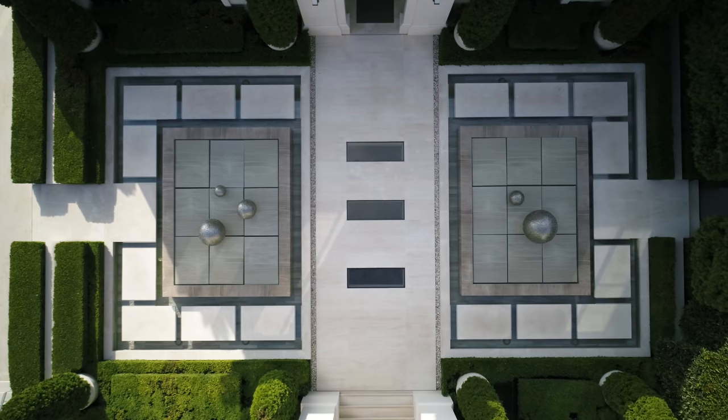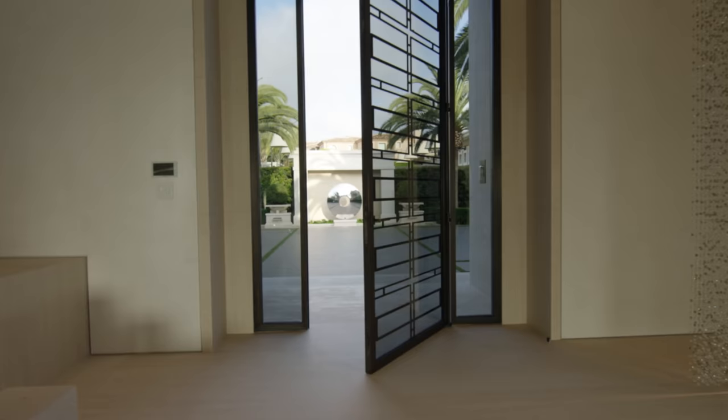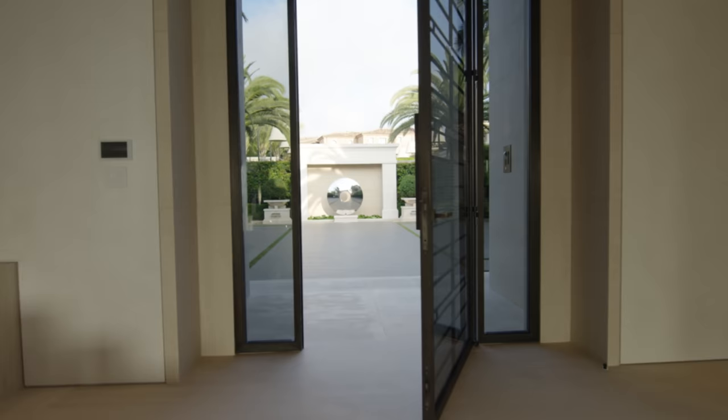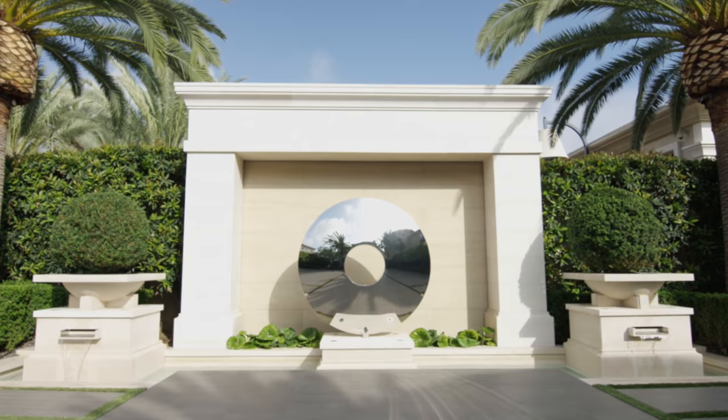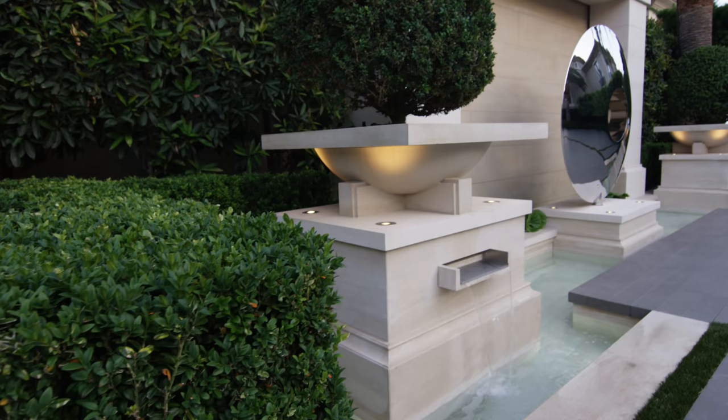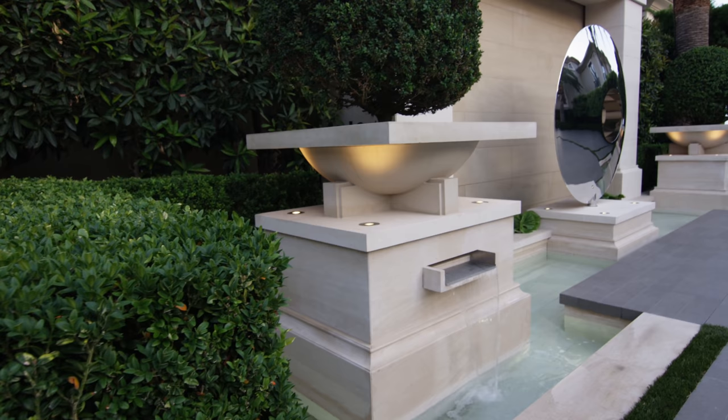Down to the lower shrubbery, and then flanked off the front door, we knew we needed something with a strong anchor. We created this 16-foot high water wall — a mirror-polished stainless steel torus, as they call it, a large disc.